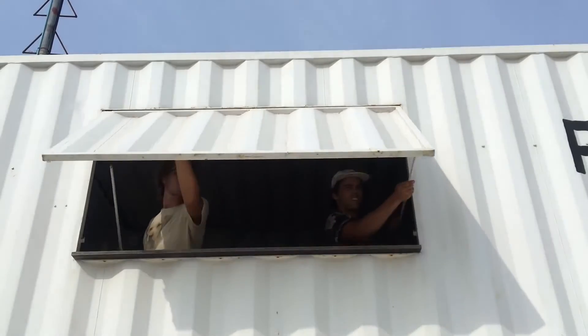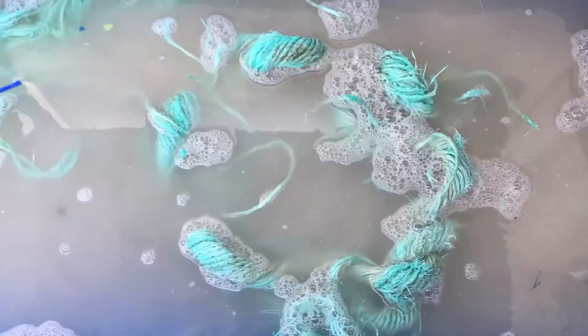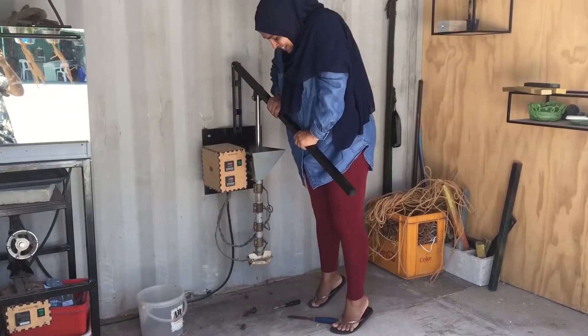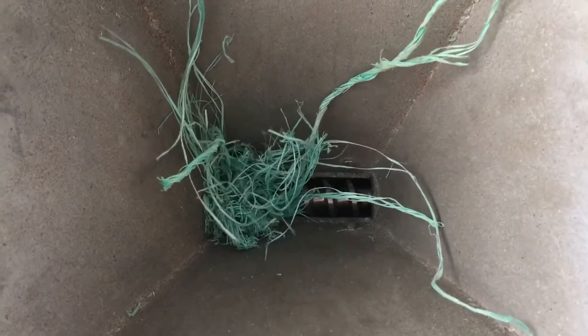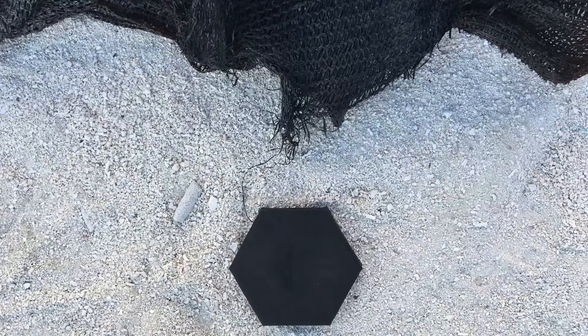Now we can start exploring the potential of all this ocean plastic — figuring out by doing. Collecting, shredding, sorting, melting, transforming. Testing out different kinds of waste found around the beach: packs, ropes, nets. It's all usable. We just need to figure out what to make. There's a world of possibilities with ocean plastic.